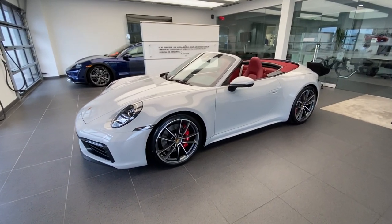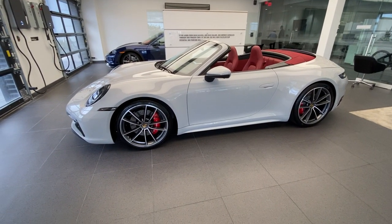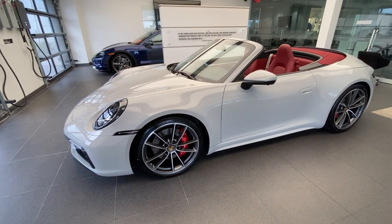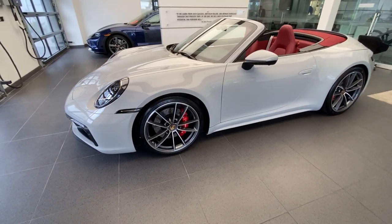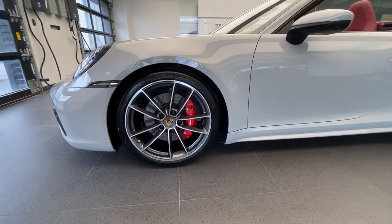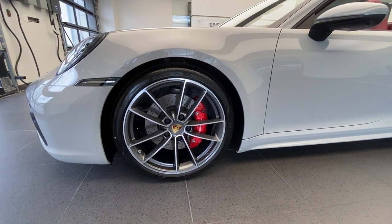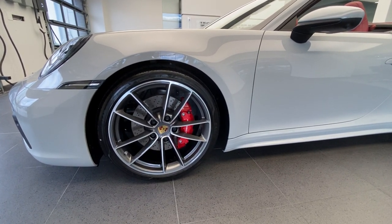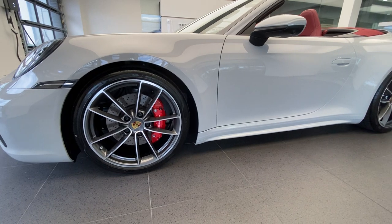The engine is a twin-turbo flat-six producing 443 horsepower, connected to the eight-speed dual-clutch PDK transmission — the 991 ran a seven-speed PDK, and now the 992 runs an eight-speed PDK. The wheels are the optional Carrera Classic design wheels; the standard wheel for the Carrera S is called Carrera S design, but the owner chose the optional Carrera Classic design — 20-inch front, 21-inch rear. The owner also chose the colored crest in the center caps. The brake calipers are finished in red, which is standard for the Carrera S; on a base Carrera they would be black. The Carrera S also has a larger-diameter brake system versus the Carrera.